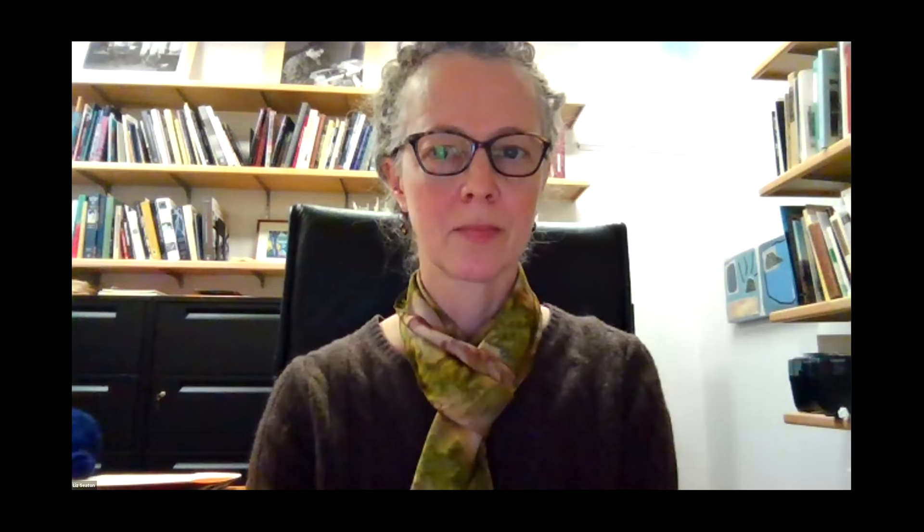Thank you so much for having me, Liz, and thank you to the Beach Museum for having me. Good evening, everybody. My name is Greg Hatch and I am the curator and historian here at Rocky River Public Library and the Cowan Pottery Museum. I'm going to go ahead and jump into the presentation and start sharing my screen.